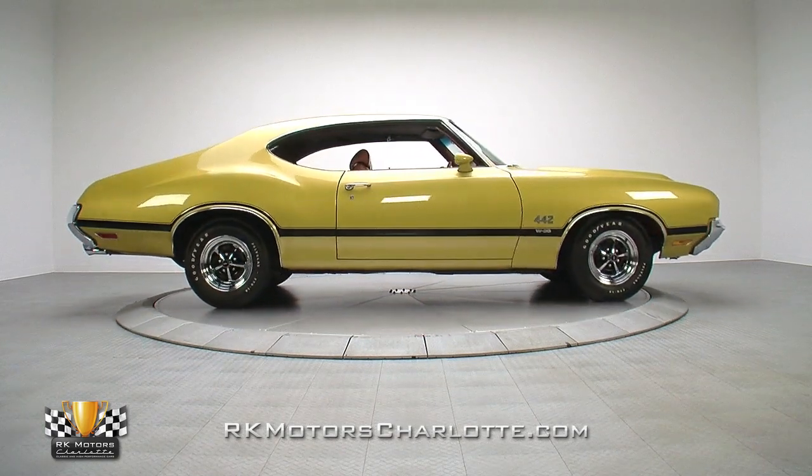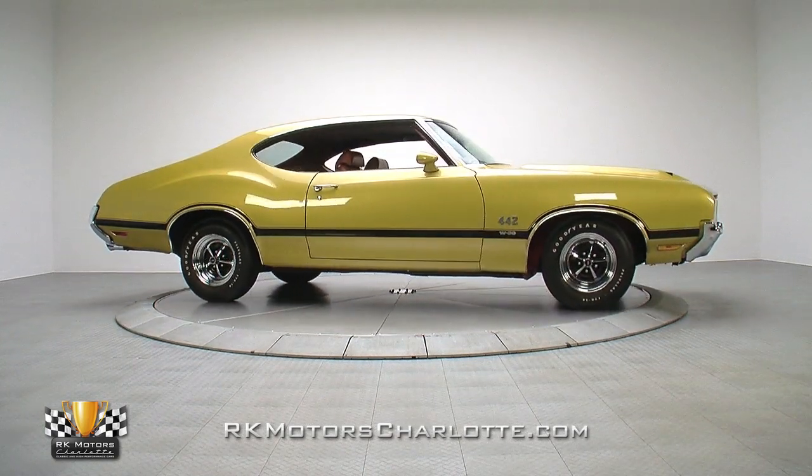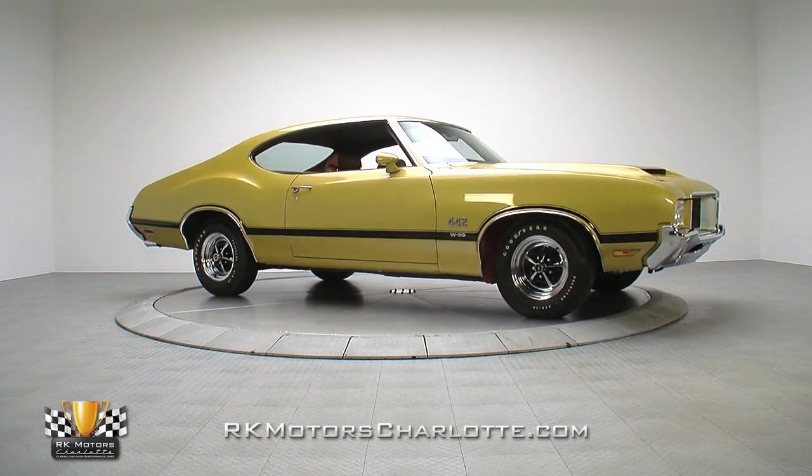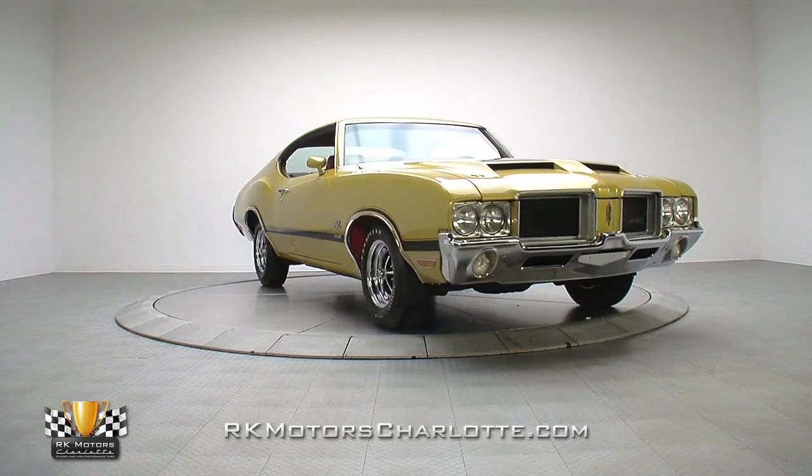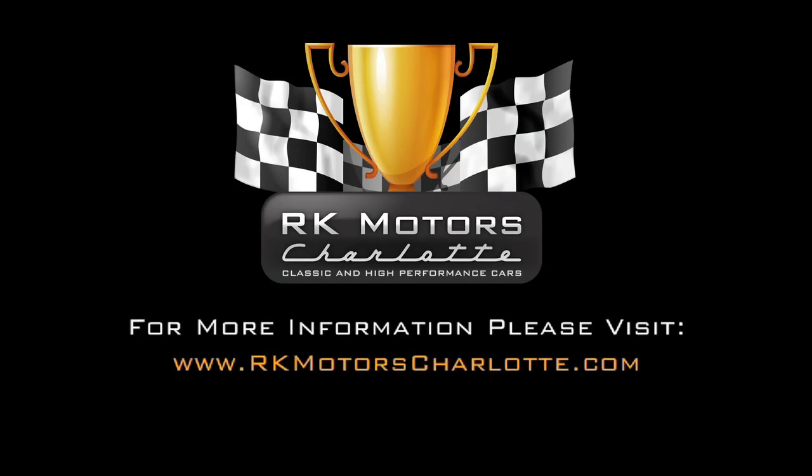And whether you're an emphatic Oldsmobile collector or a serious muscle car fan who wants something a little bit different, this exclusive A-body is the perfect choice. For more information, call, click, or visit RKMotorCharlotte.com.